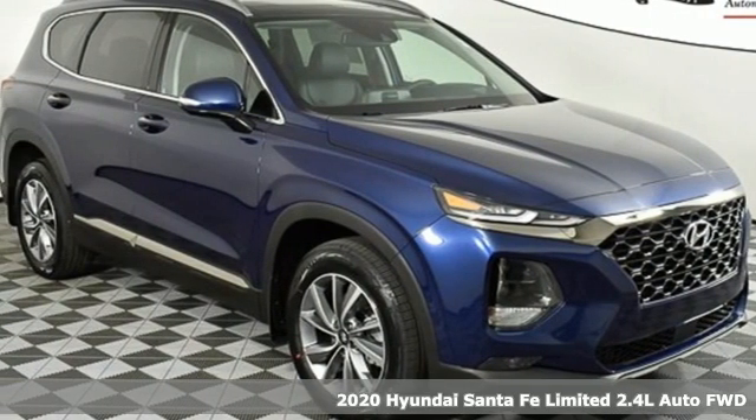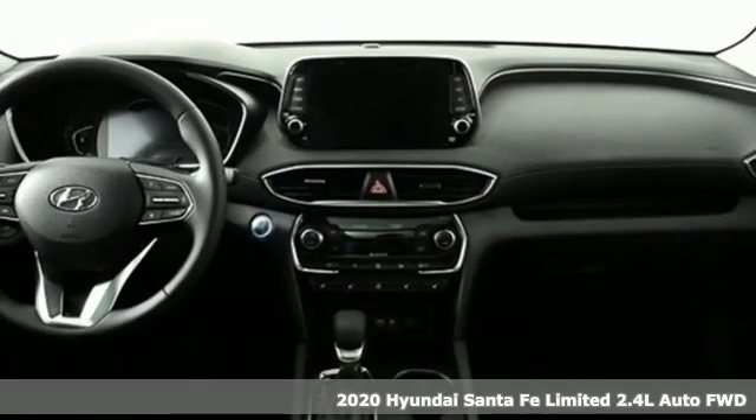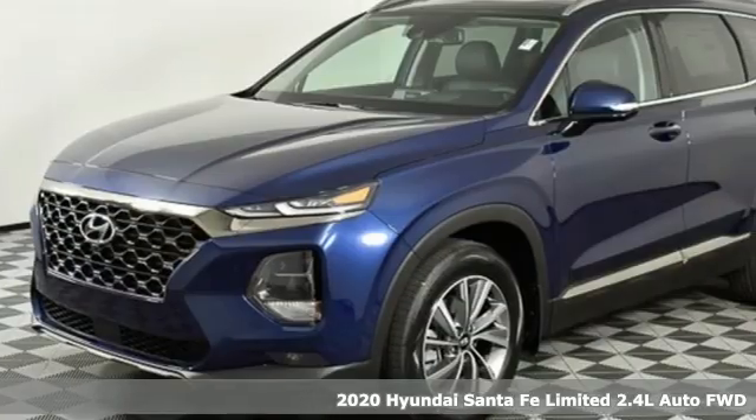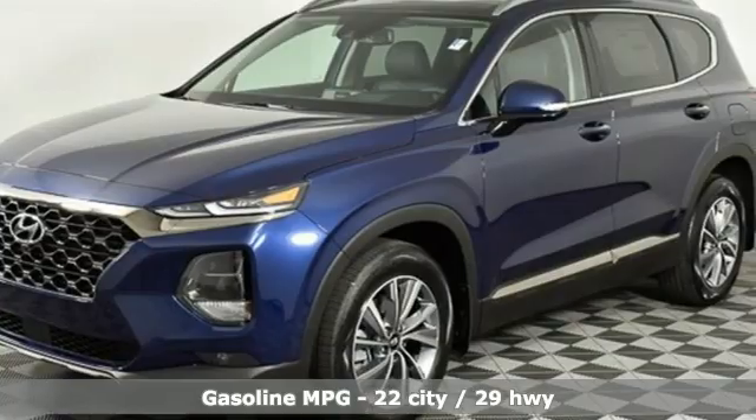It's a new 2020 Hyundai Santa Fe. Hyundai's attention to detail means a better driving experience for you. A great vehicle is comprised of great features like these.